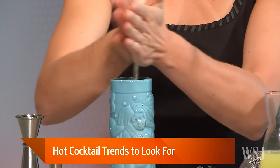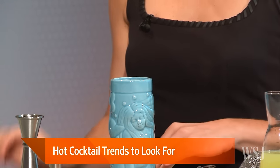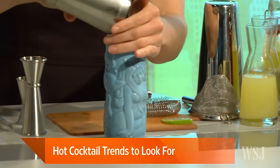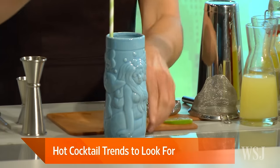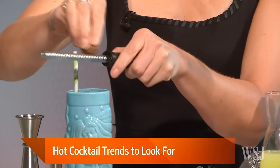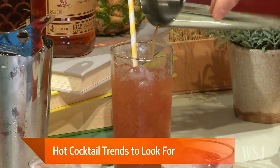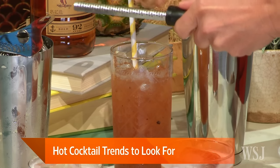Swizzle means a couple of things in the cocktail world. The original word means that action — combining the ingredients together. It can also refer to a little stirrer that you pop in the cocktail. This is the Bander Island Swizzle, and the last part of the cocktail — my favorite — is that we garnish with freshly ground nutmeg on top, which gives it a nice spice.